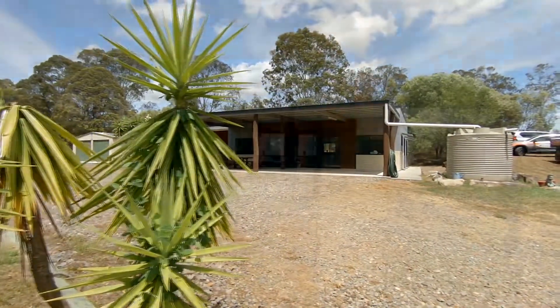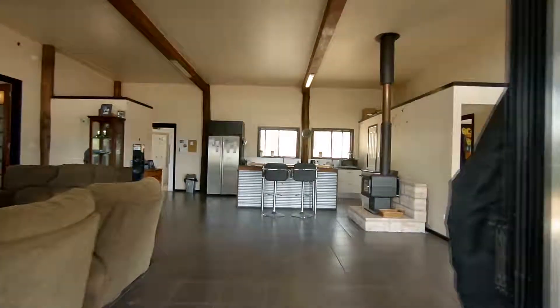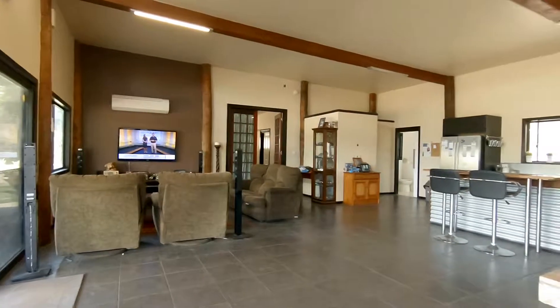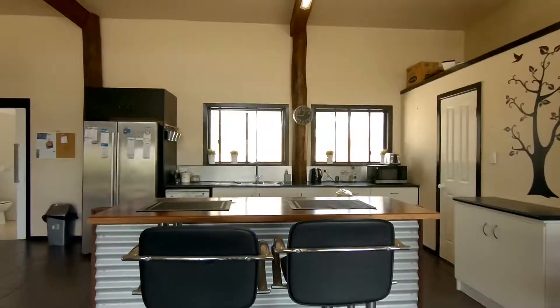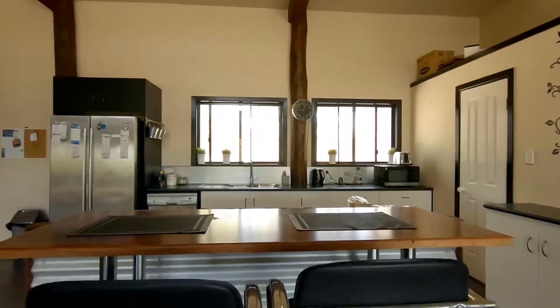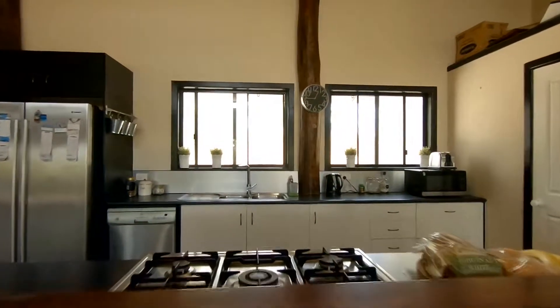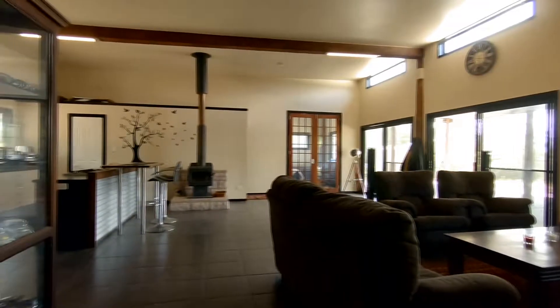The main house has a large open-plan living area as its core. While the whole house has tiled floors, this area features air conditioning, slow combustion heating, and plenty of natural light. The kitchen has a free-standing gas stove, dishwasher, and walk-in pantry, separated from the lounge room by an island bench that includes a breakfast bar.